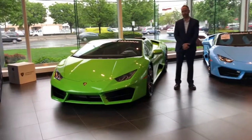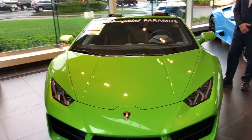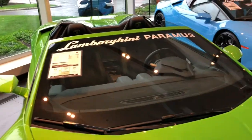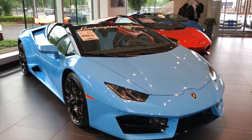The green one is Verde Ithaca with a Nero AD black interior that has green stitching and some other popular options. The blue one is Blue Cepheus with a beautiful matching Blue Cepheus interior.